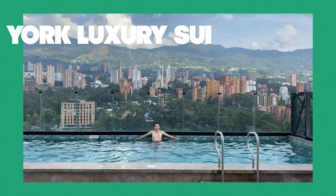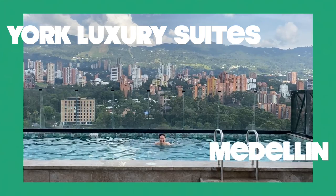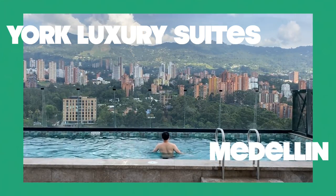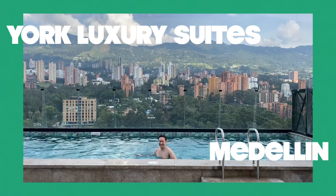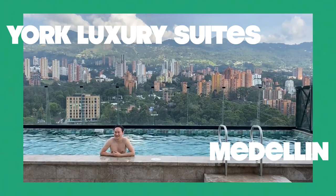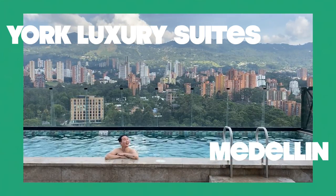Today on Logan Lee Adventures, I check into the York Luxury Suites in Medellin, Colombia for our much-needed R&R leisure to luxuriate after all the exploring we've been doing in this country. This vlog is dedicated to the joy of just relaxing, and what makes it even better is to experience it at a five-star hotel.